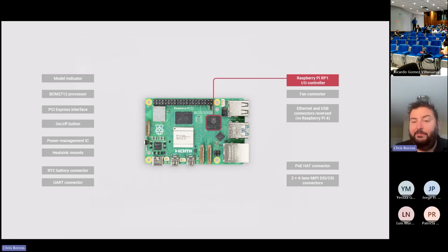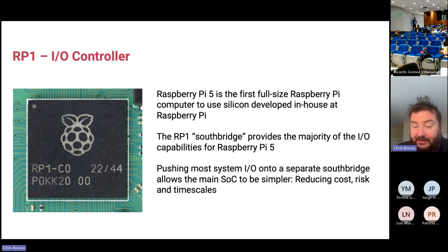One of the major improvements between Pi 4 and Pi 5 is that we've added our own custom Southbridge controller — a piece of silicon developed in-house at Raspberry Pi. We're very proud of it. It's an IO controller for all of the IO on the board except HDMI, and it's the first time we've used our own silicon in a full-size Raspberry Pi product. We call it the RP1. It's similar to a Southbridge in a PC, and it runs the majority of IO for Raspberry Pi 5: USB, Ethernet, the 40-pin connector, and various other things on the board.